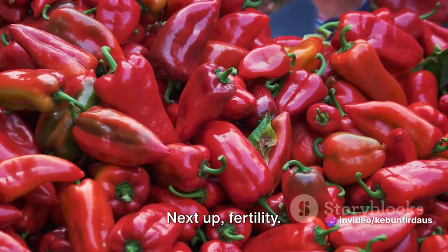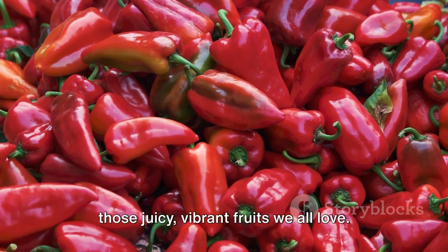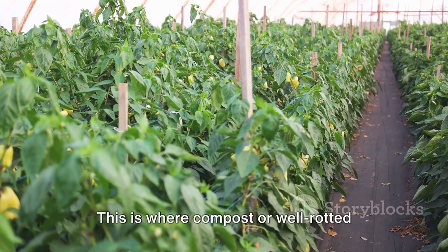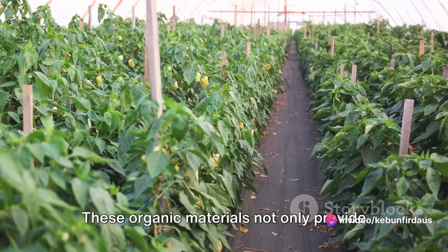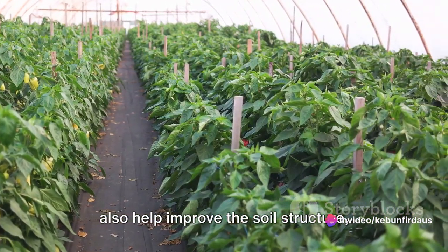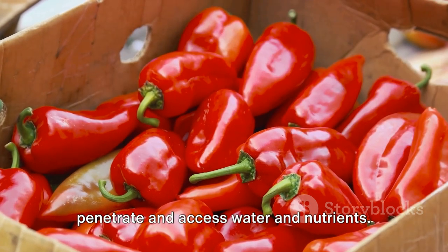Next up, fertility. Bell peppers are heavy feeders — they need lots of nutrients to produce those juicy, vibrant fruits we all love. This is where compost or well-rotted manure comes into play. These organic materials not only provide a slow-release source of nutrients, but also help improve the soil structure, making it easier for the roots to penetrate and access water and nutrients.